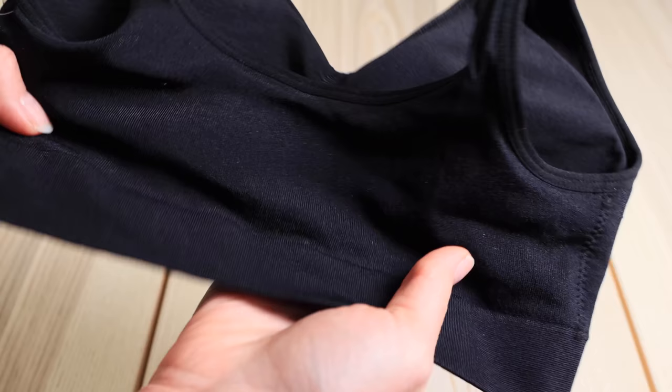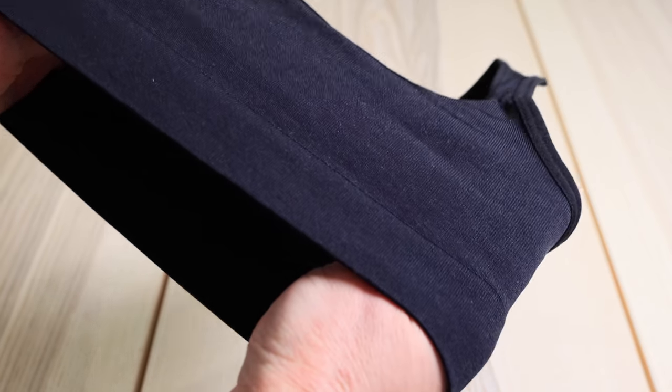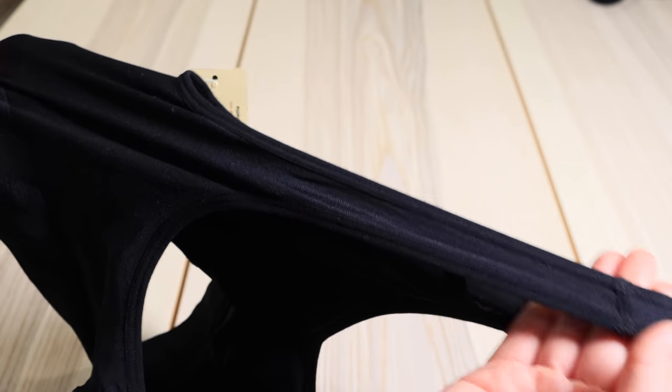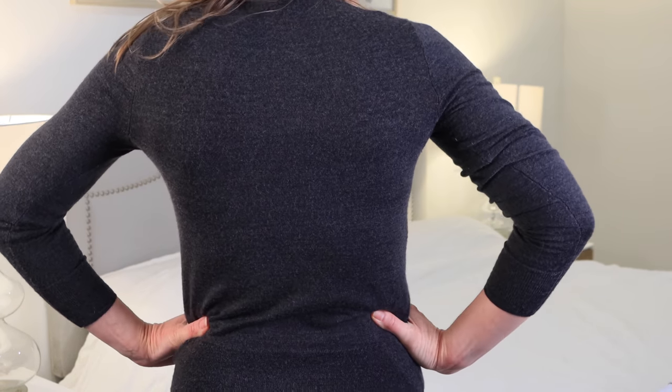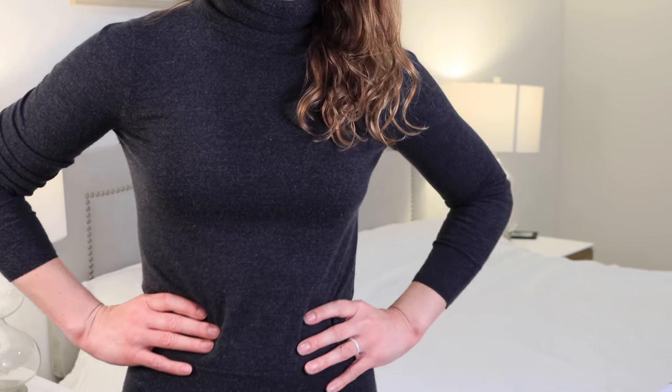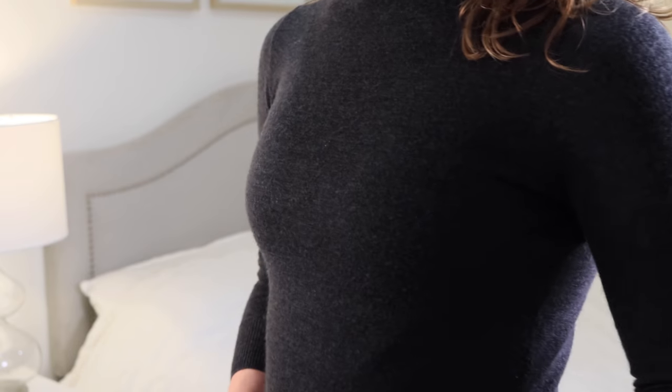This one was probably my favorite of the three. What I really liked about it is that it's wireless with no clasps — so in the back there's no hook-and-eye closure, it's completely seamless on all sides. This one was also the most flexible, stretchy, and lightweight. I don't want to say it was the least supportive, because personally I found all three bras very supportive — I think I would probably work out in any of them. But this one does have the lowest amount of compression, while still having a nice shape with cups.